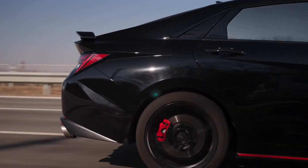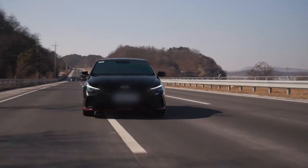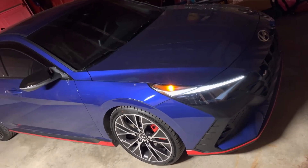Forward collision warning with automatic emergency braking, lane departure warning, blind spot monitoring, and rear cross-traffic alert all come standard on this exciting compact sedan.